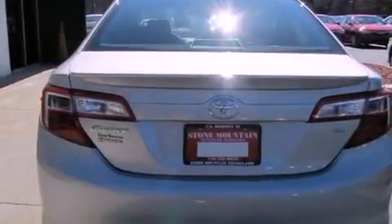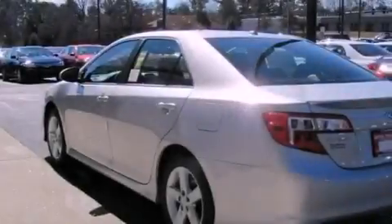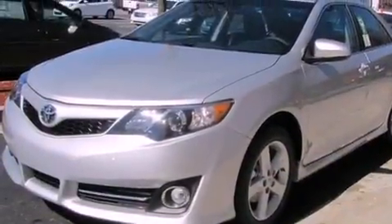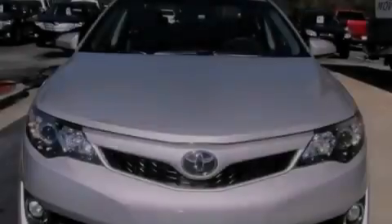All of the following features are included: cruise control, a rear window defroster, a keyless entry system, a CD player, a leather-wrapped steering wheel, a passenger side vanity mirror, front fog lights, a traction control system, an anti-lock braking system, and folding rear seats.